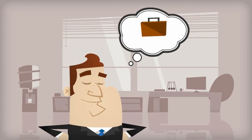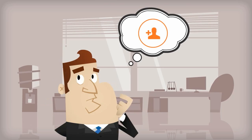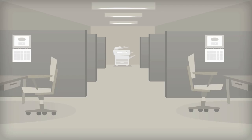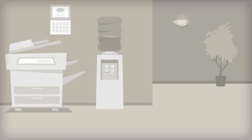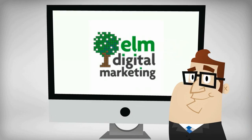Meet Mike. Mike is a small business owner with a big problem. He needs to attract new customers to his business and convert them while managing employees and day-to-day demands. How can Mike accomplish his goal? By using a fully automated marketing and sales funnel.